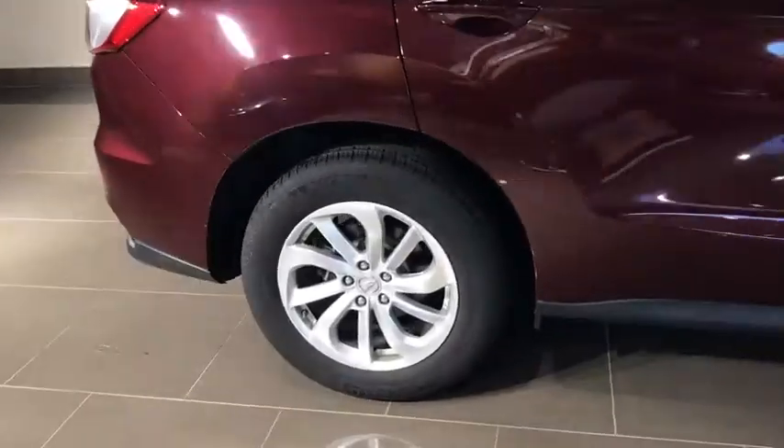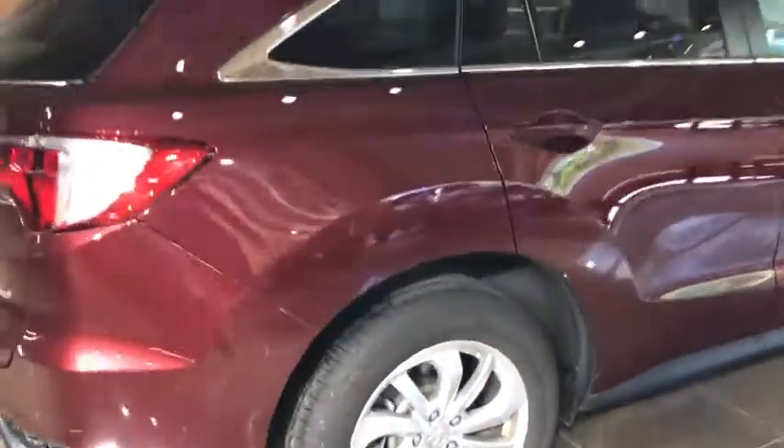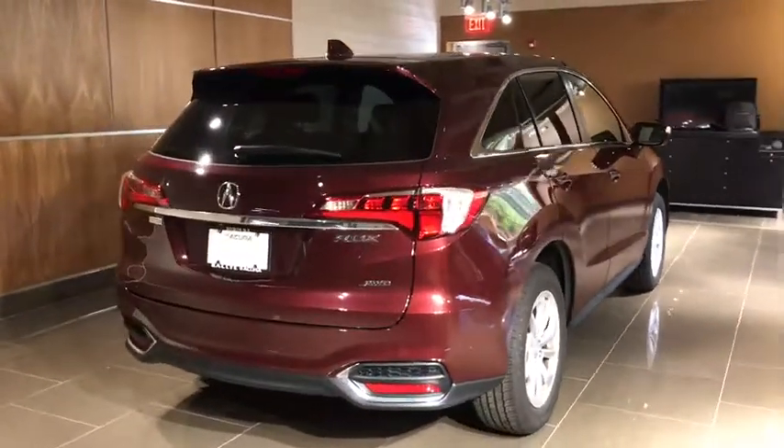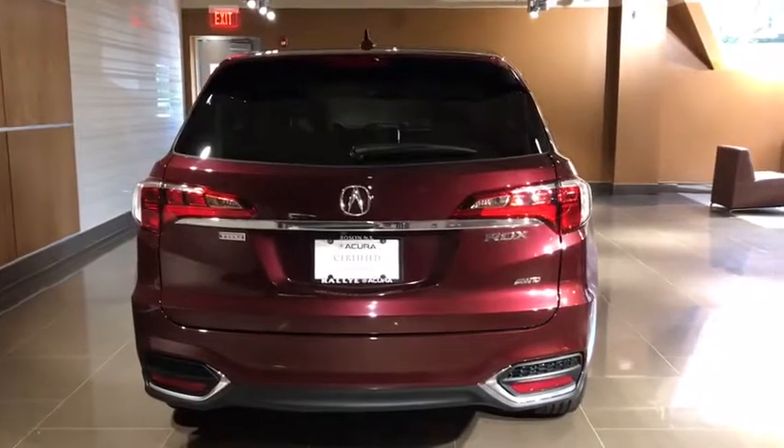Here are some of this vehicle's great options: power passenger seat, navigation system, power liftgate, traction control, leather-wrapped steering wheel, dual airbags, alloy wheels, and power steering.